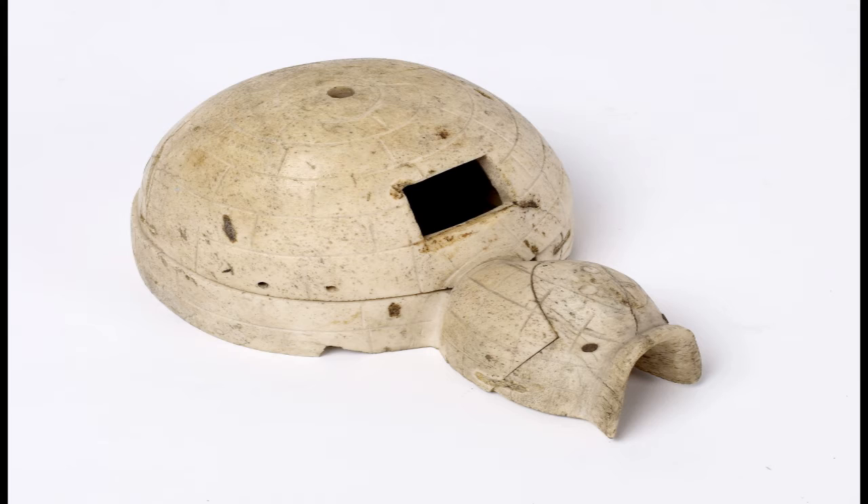The igloo itself is a perfect replica of a real igloo, or snow house. It has a curved entrance porch or storage area, which would protect the main space of the igloo from the elements. In a real igloo, the small space in the main dome would be covered with a thin piece of ice or animal skin to allow light to enter.